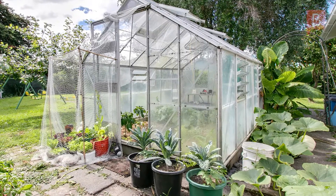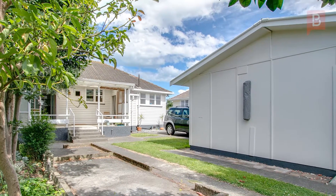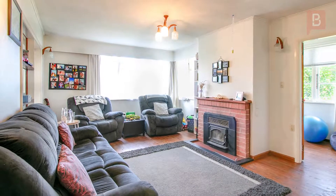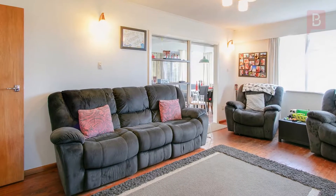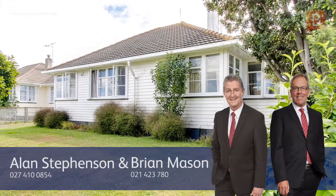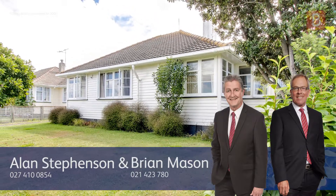A real bonus is the generous double garage, space for cars and room for the handyman. This really does tick all the boxes and is a must-see property. Phone Brian or Alan for visits or come and see them at the open inspections. Alan Stevenson and Brian Mason at Property Brokers, Ahuriri. Call Alan anytime on 027 410 0854 or Brian on 021 423 780.